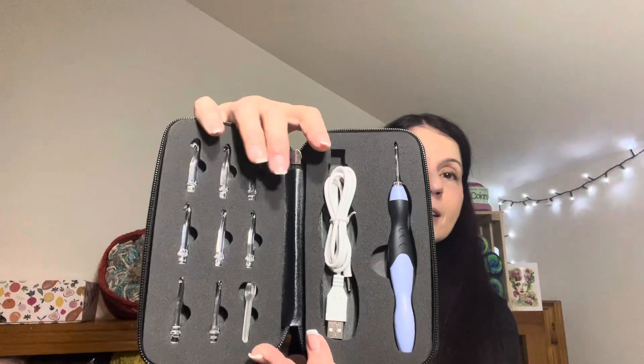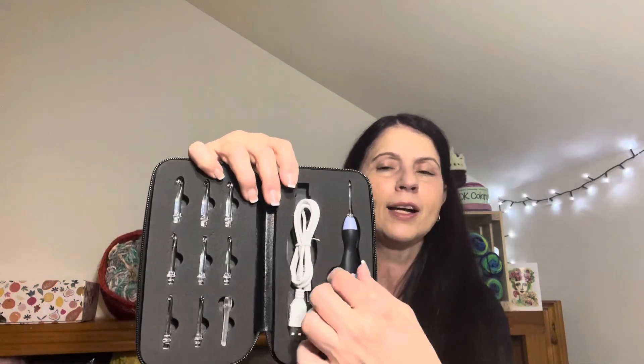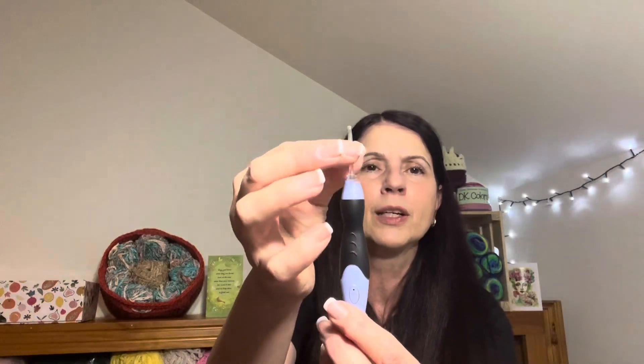Something else I'd always seen other people use and thought would be awesome — especially for night time — were the light-up hooks. In this little pouch I have a light-up hook set. Here's the adapter you plug in to charge it, and the one hook body with interchangeable heads for all the different sizes. There's also a little spanner tool to remove and swap the heads. I've used it a couple of times and it does work — it lights up your stitches at night. It's just a matter of getting used to it, and I'm glad to have it in my collection.